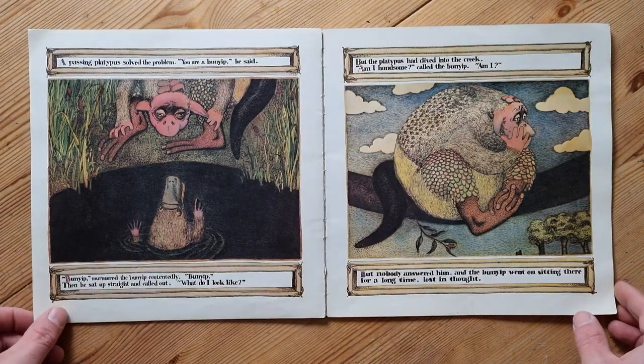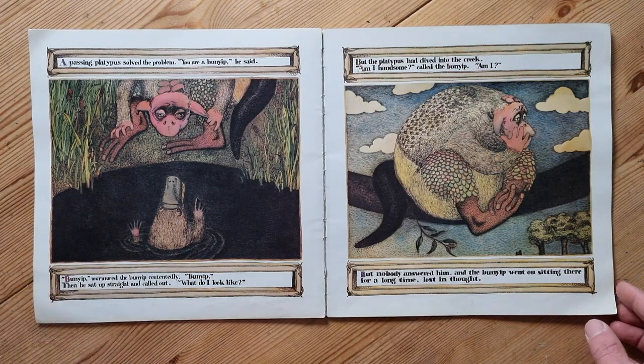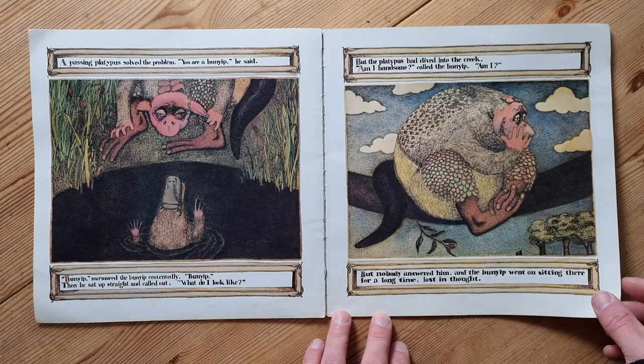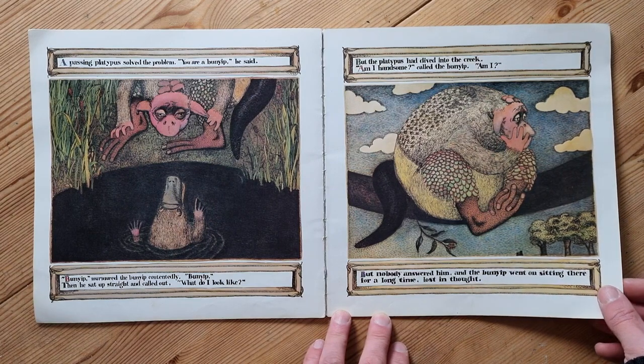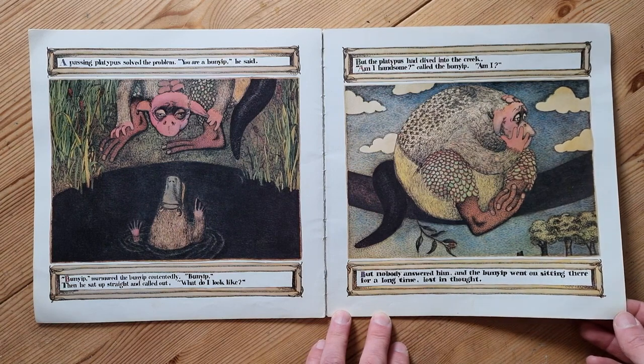'What am I?' he kept saying. A passing platypus solved the problem. 'You are a Bunyip,' he said. 'Bunyip,' murmured the Bunyip contentedly. Then he sat up straight and called out, 'What do I look like?' But the platypus had dived into the creek. 'Am I handsome?' called the Bunyip. But nobody answered him, and the Bunyip went on sitting there for a long time, lost in thought.